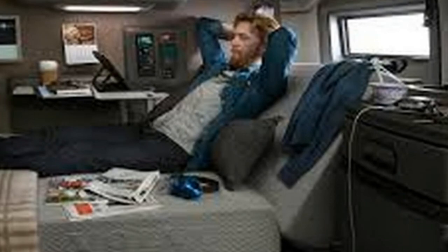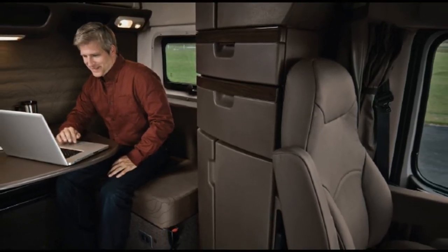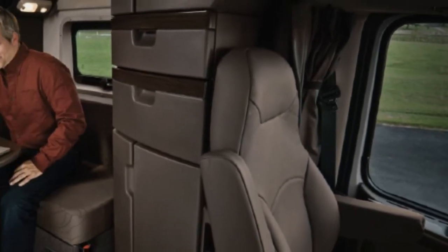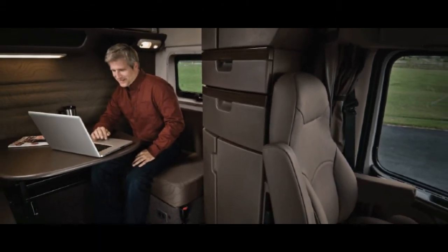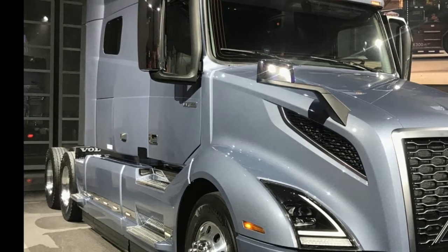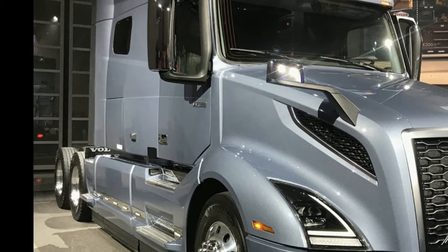The driver information display is customizable, ensuring that critical information is always available to the driver at a quick glance. An optional infotainment system is available, featuring a 7-inch color touchscreen, navigation, and an exterior backup camera.